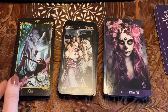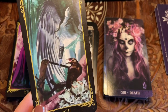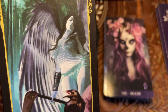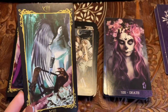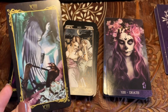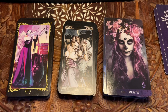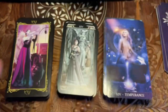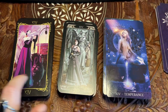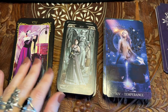I like this Death card the best because we have a crow and a skull, though there's a weird boob angle that bugs me a little. I've made peace with it — I've had this deck for four years now. I really like Dark Angels' Temperance card; I don't like the Temperance cards in either of the other two.